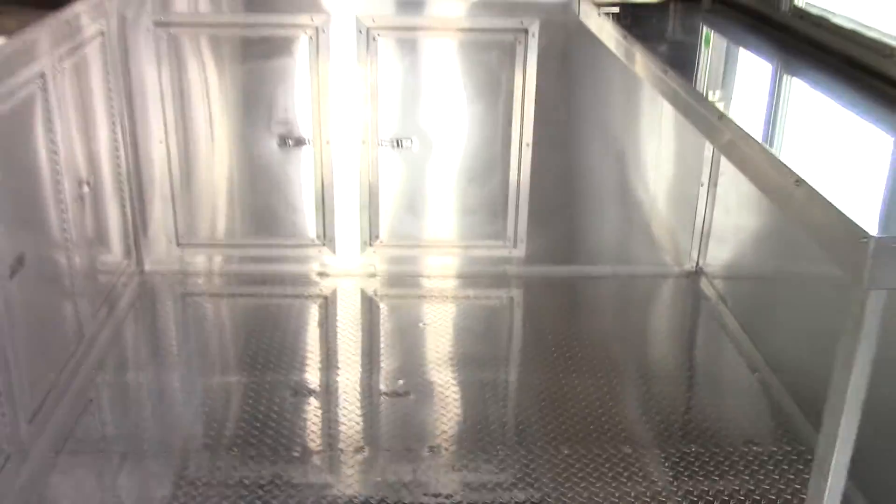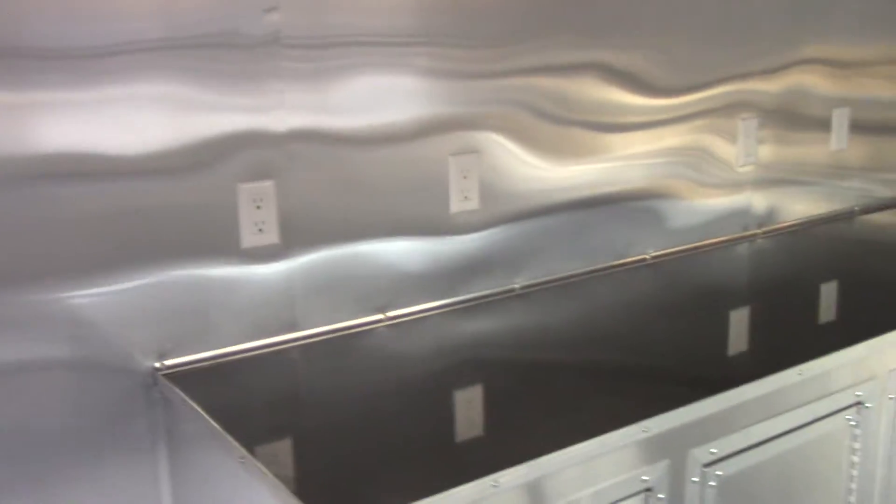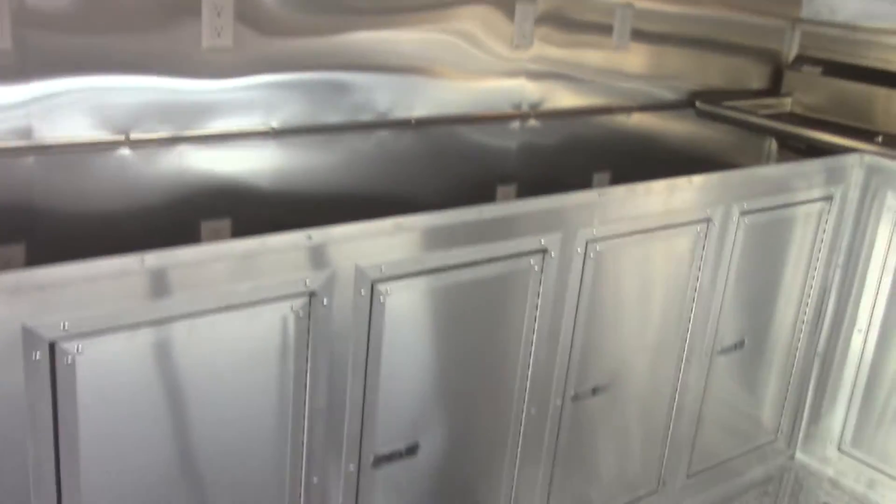Aluminum mill finish for the inside covering. We have aluminum tread plate flooring on the inside in the kitchen part. Aluminum mill finish walls and ceilings. The countertops are aluminum mill finish as well as the cabinet facing.